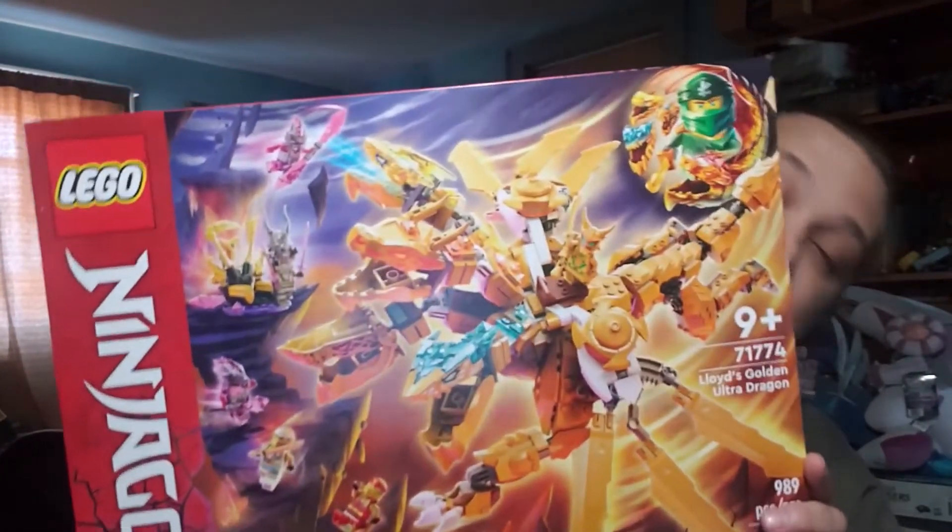Hello builders, parents, grandparents, and collectors — welcome to the Creation Evaluation Station. On this episode we are going to be evaluating this big boy: it's Lloyd's Golden Ultra Dragon. If you're not familiar with my channel, I do in-depth reviews of models and construction kits both new and old, mostly Lego but other products as well. I also do reviews and discussions of other creative works such as movies, video games, and cartoons.